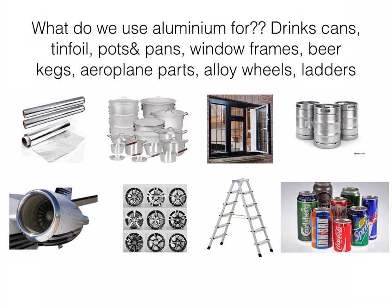What do we use aluminium for? We use it to make drinks cans — we've all drunk from a can at some stage. Tin foil, which most people use in the kitchen. Pots and pans — aluminium pots and pans are very sturdy and last a long time. Window frames, beer kegs — you've all seen them outside pubs. Airplane parts, because it's a very robust and strong material. Alloy wheels, which make cars look good. And ladders — again, strong and sturdy. You can imagine there's a big demand to make alumina and aluminium.